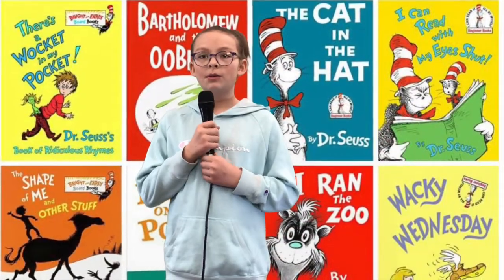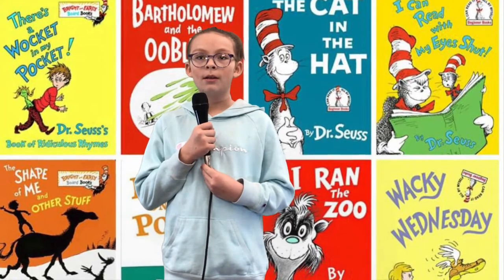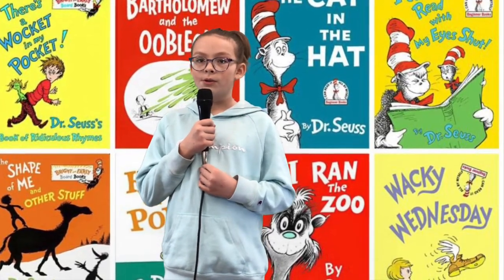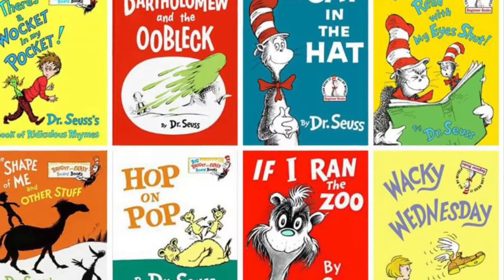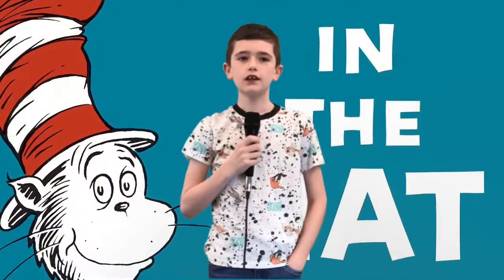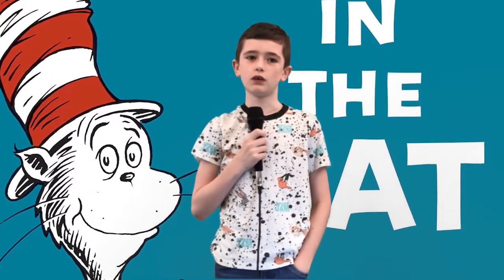This week, we are celebrating Read Across America Week. Listen closely — we are going to tell you what to wear on those days. Today's theme is Cat in the Hat. Both staff and students get to wear their favorite hat.